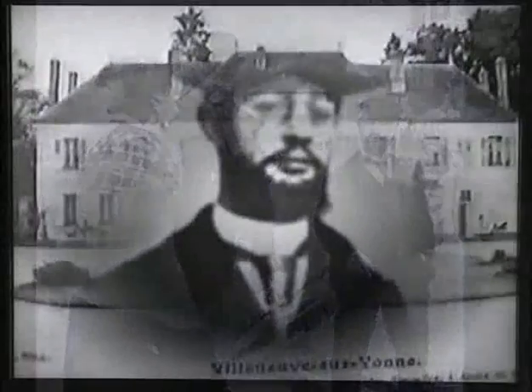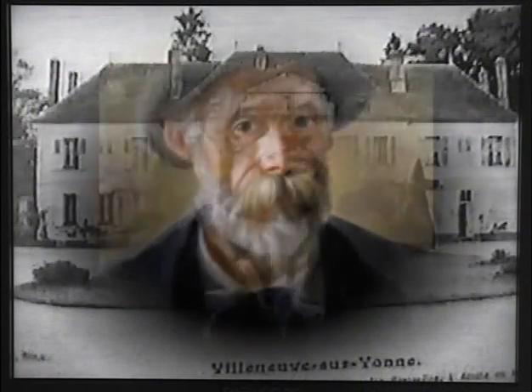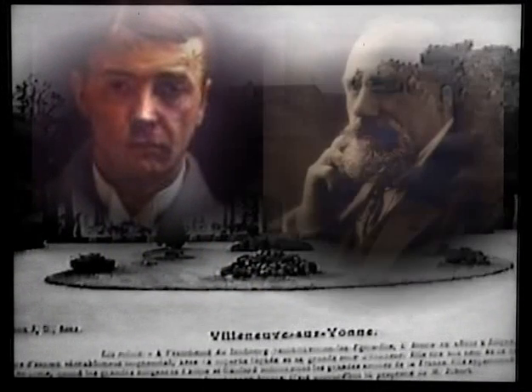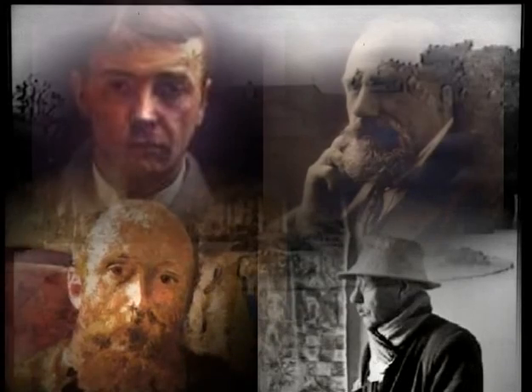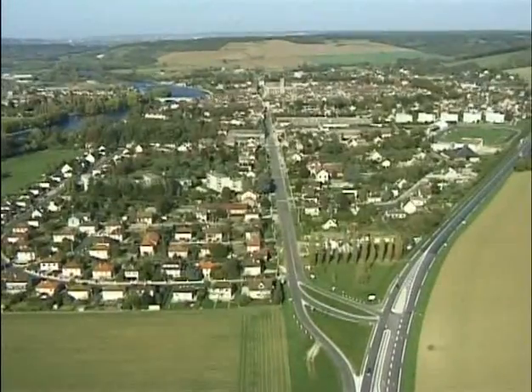Ils ont reçu à Villeneuve leurs amis artistes-peintres comme Toulouse-Lautrec, Auguste Renoir, Valenton, Roussel, Vuillard et Bonnard. Ce sont exclusivement des pavillons appartenant aux résidents locaux.